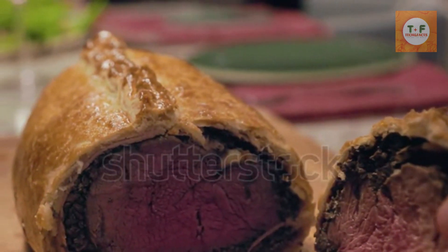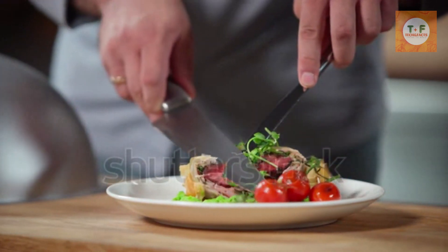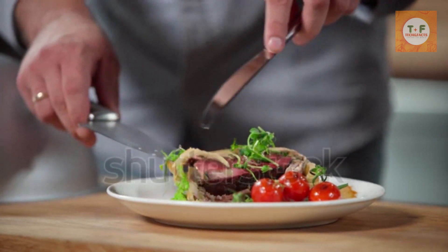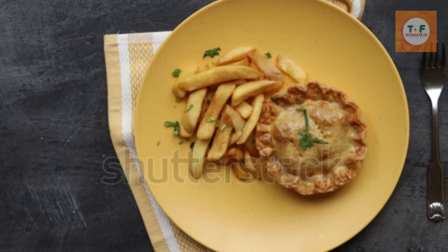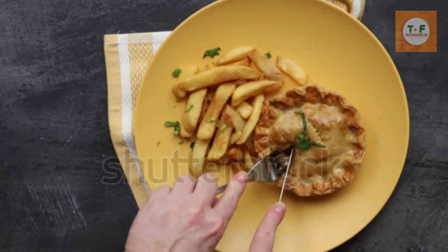Beef Wellington. Beef Wellington is a fillet of steak coated in pâté and then rolled in pastry. Although the dish shares its name with the famous Duke of Wellington, it actually shares no link with the British nobility. In reality, it is thought that Beef Wellington was based around the French dish fillet de boeuf en croute.